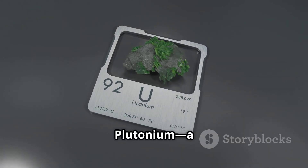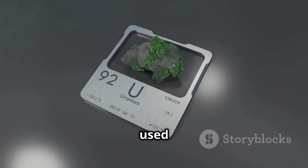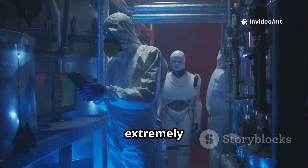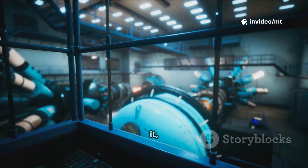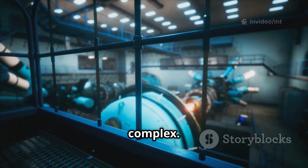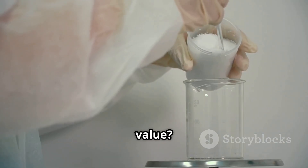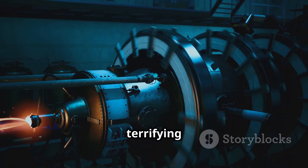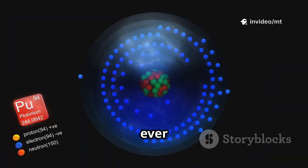Number 4 is plutonium, a radioactive metal used in nuclear weapons and power plants. It's tightly controlled and extremely dangerous — only governments handle it, and making it is incredibly complex. Its estimated value is $60,000 to $70,000 per gram. Pure power with a terrifying price tag — not something you'll ever see on eBay.